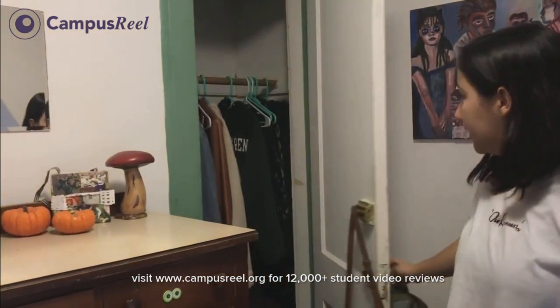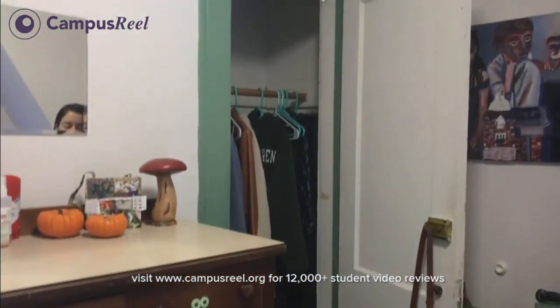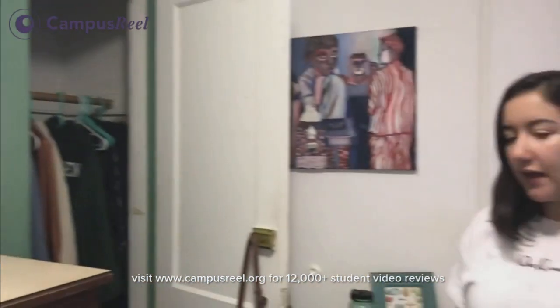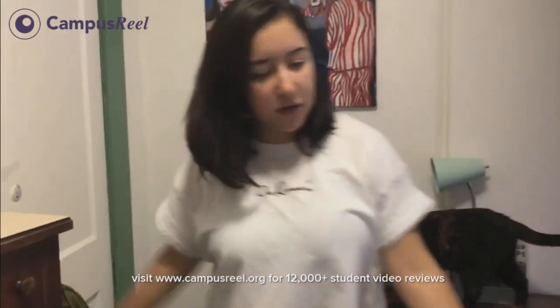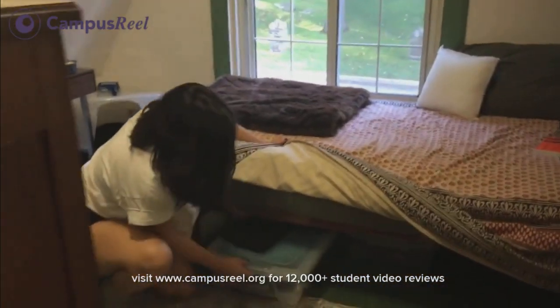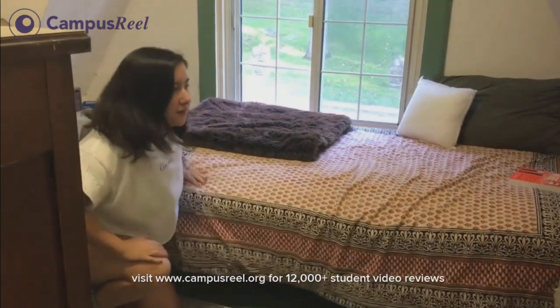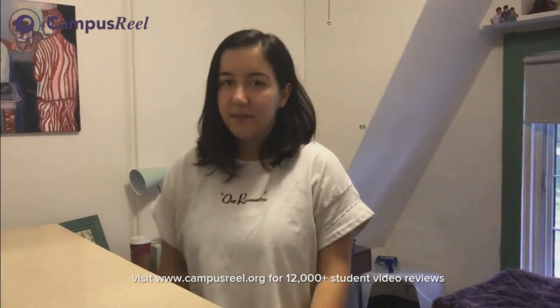Here is the little closet where I hang most of my stuff. I have some extra storage bins down there and I keep my laundry hamper. And then under the bed I have some other storage bins that my cat likes to sit on — just for winter clothes or sheets and stuff like that. I definitely recommend trying to live as minimally as possible and not bring a bunch of stuff because it makes it a lot harder.